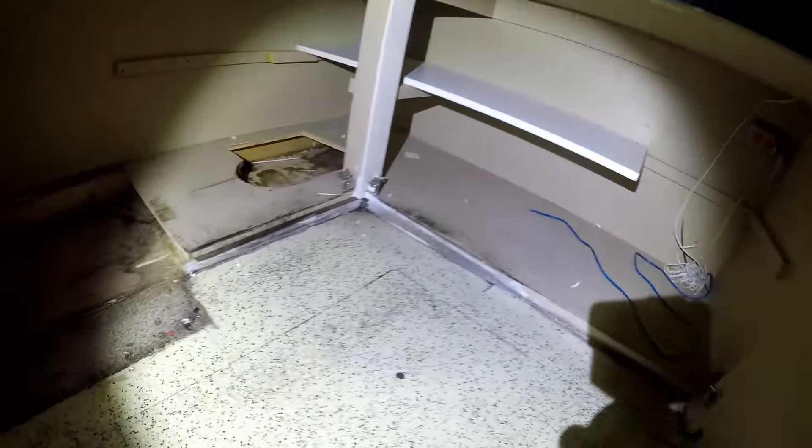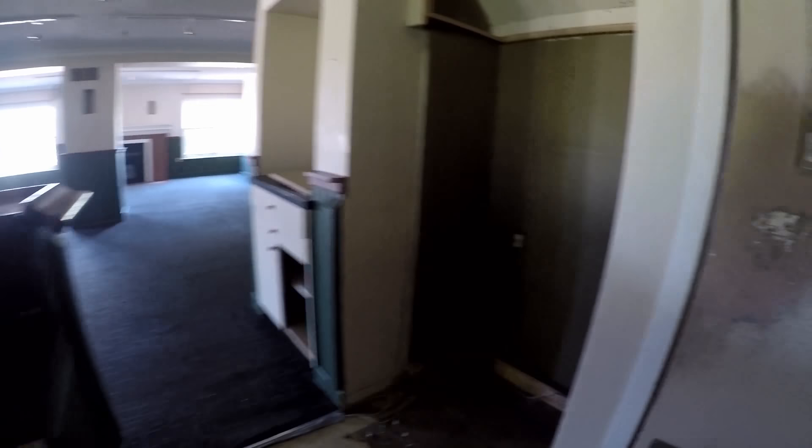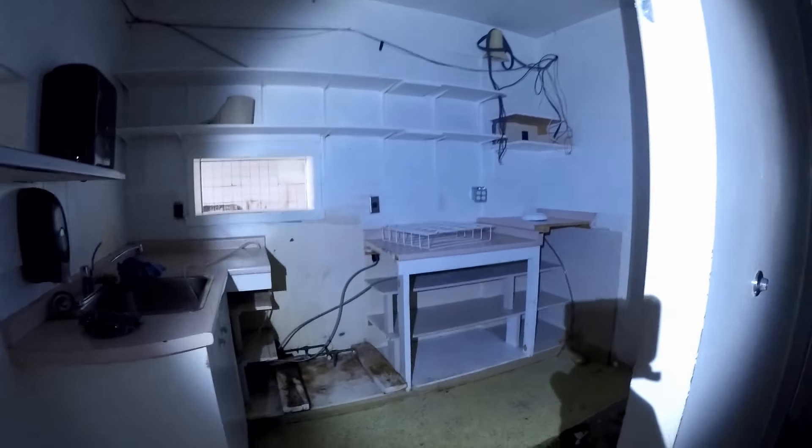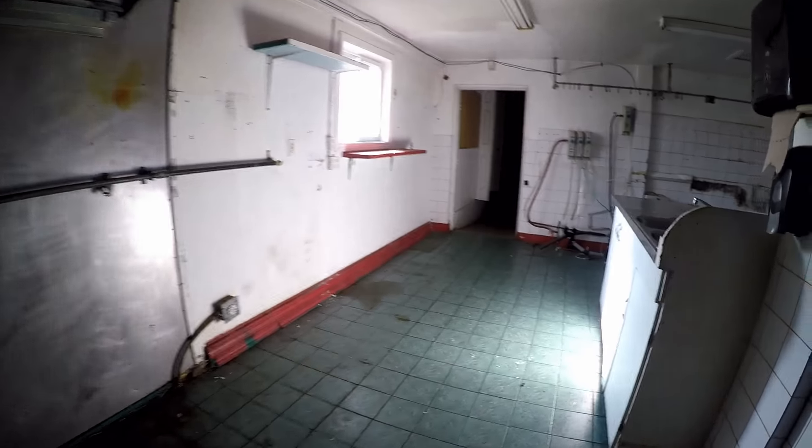Everything's gone behind the bar. Another alarm panel that is not on. This is the kitchen area. This would be like the fryers and grill if they had one.